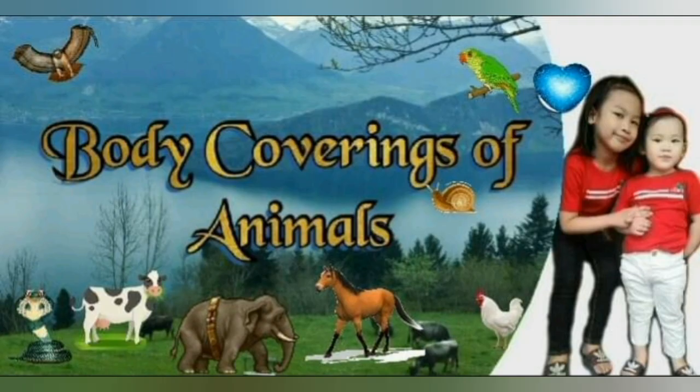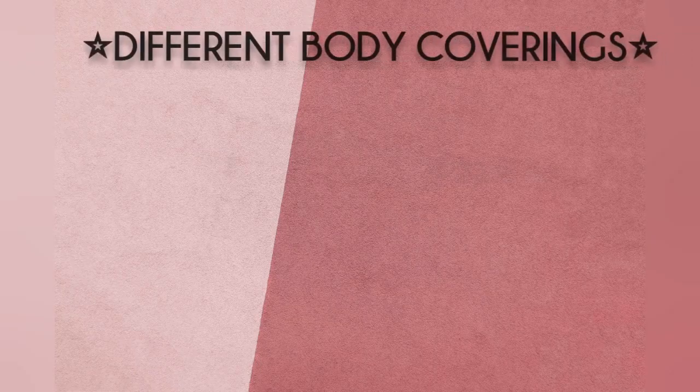Hi, welcome to Axel and Fight4G TV. Now I will be sharing a video about different body coverings of animals. Body coverings of animals. Different body coverings.